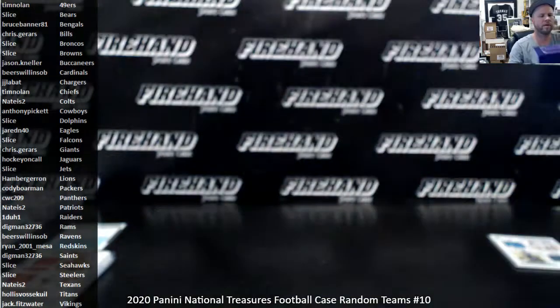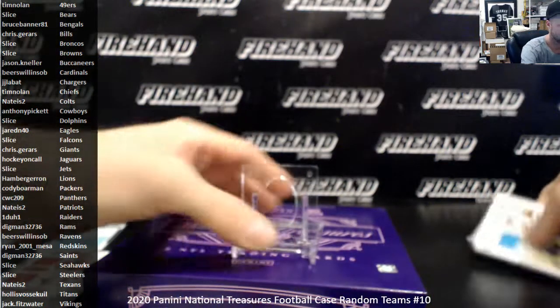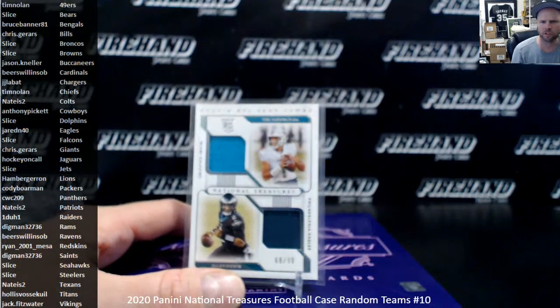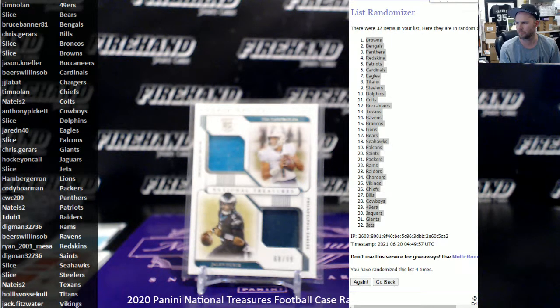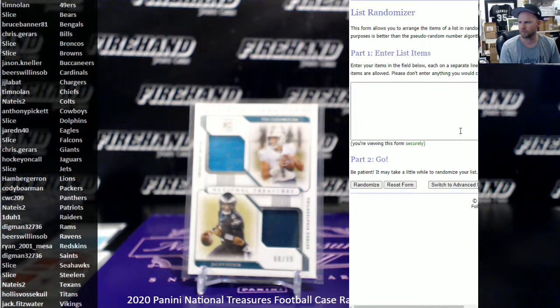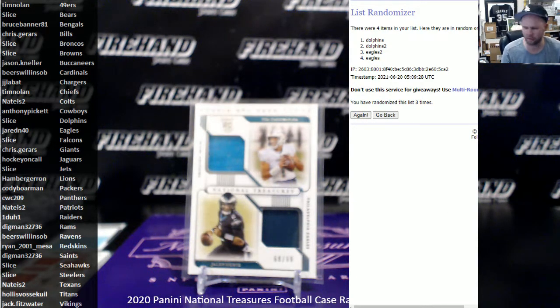We've got one card to randomize — Tua and Hurts. Dolphins and Eagles, 3 clicks, top spot wins. Going to the Dolphins, Slice.